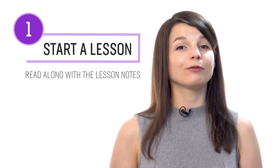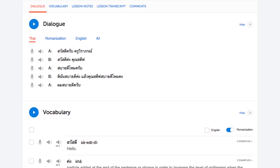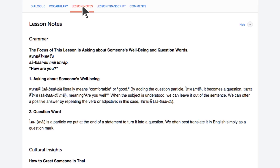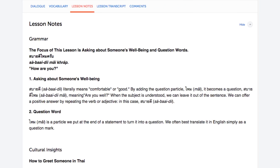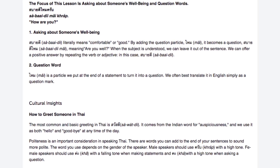Number one: start a lesson and read along with the lesson notes. With every lesson, you get bonus lesson notes. These give you the lesson in writing, the dialogue, the vocabulary, and the grammar explanations. So, as you listen to a lesson, read along with the lesson notes. By listening and reading along, you hear how each word is pronounced and can easily keep up.